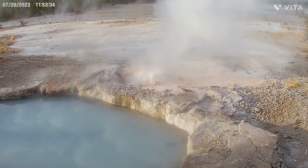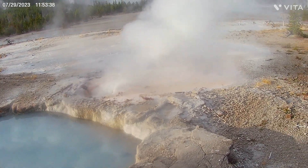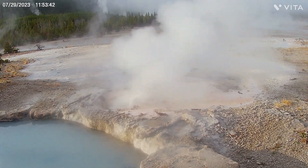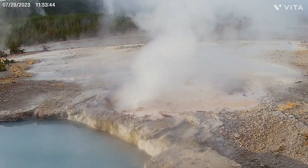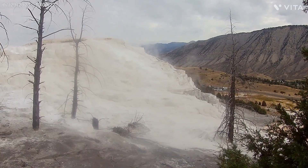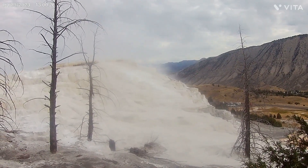Veteran Geyser. Canary Spring, which is some kind of mineral water runoff terrace thing.